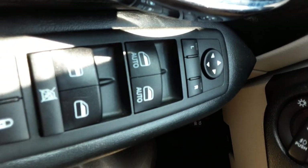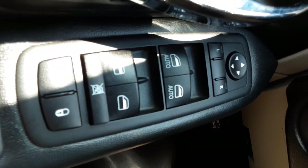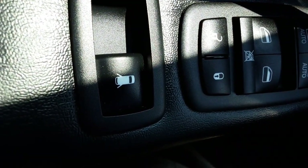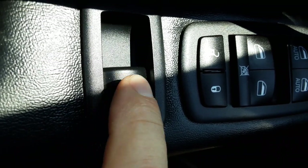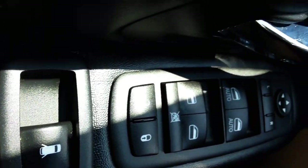You can see the power windows, mirrors, and locks are right here on the driver door panel. This also has power swing-out rear windows, also on the door panel right here. Those back windows will open to provide ventilation through the vehicle.